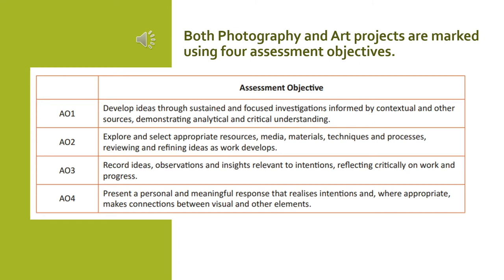AO3 is the recording of ideas — this would be the very first part of the project, so things like drawings and paintings from direct observation or from photographs if possible. AO4 is the final piece — it's generally the end part of the project which comprises all of the research and all of the work that you've done throughout the project.